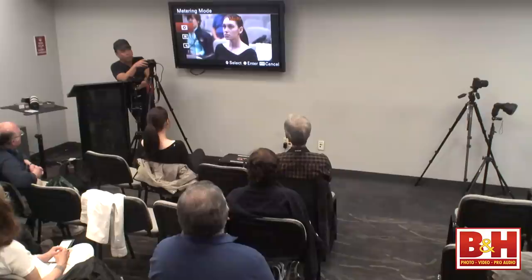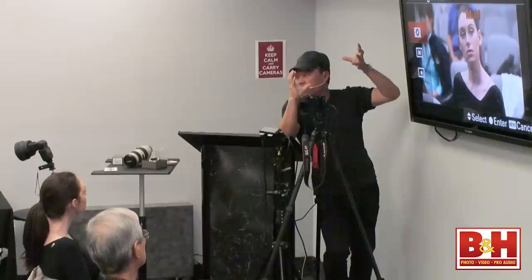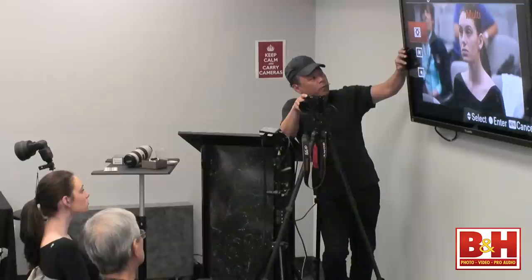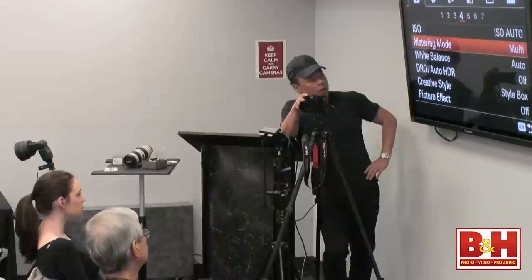Metering mode: this is where on Canon or Nikon you'd have to work around things. Multi-zone splits up the scene into zones — center and edges — and figures out what it thinks you want. Center-weighted and spot you wouldn't want to use, because I'm going to teach you how to get around those and use multi-zone metering instead. That's the setup you'd want.